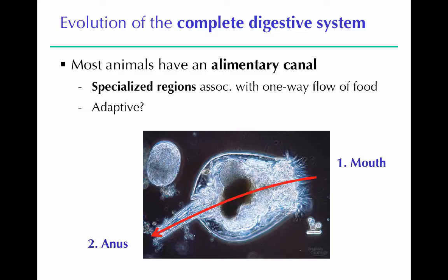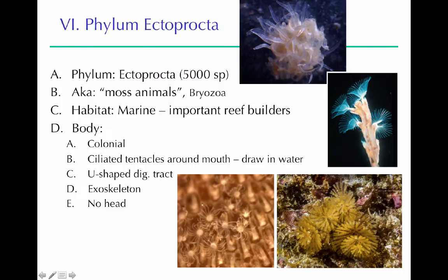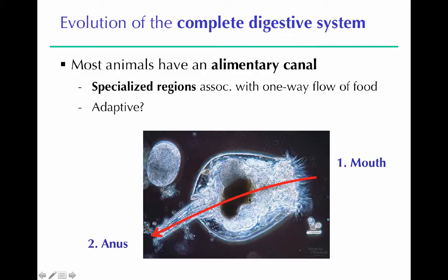The alimentary canal — the two-opening digestive tract — is adaptive because it allows specialization along the canal. As food goes down, different processes happen at different points, making digestion much more efficient. You can have intake in one structure, mechanical digestion somewhere else, then chemical digestion, then absorption, and then excretion, each in their own region.